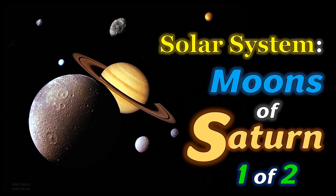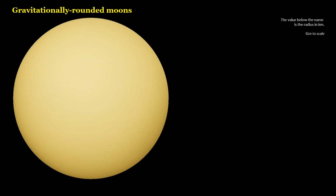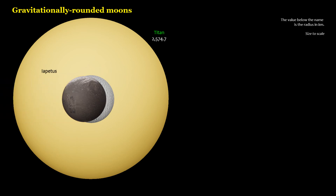Solar System: Moons of Saturn, Part 1 of 2. Gravitationally rounded moons of Saturn: Titan, Rhea, Iapetus, Dione, Tethys, Enceladus, Mimas.